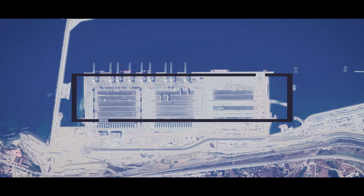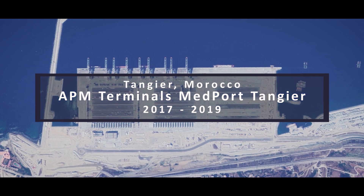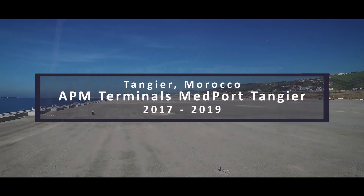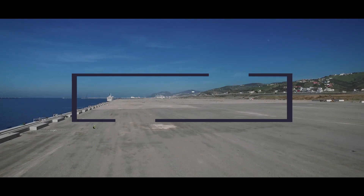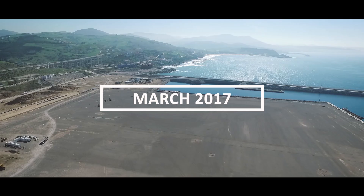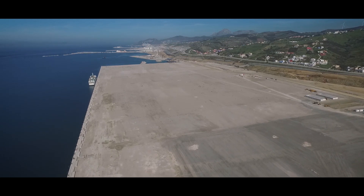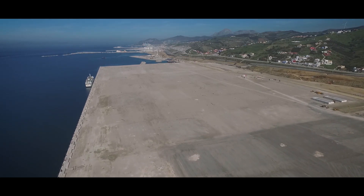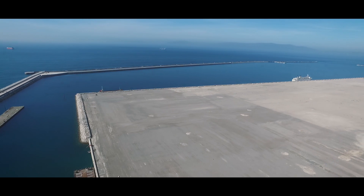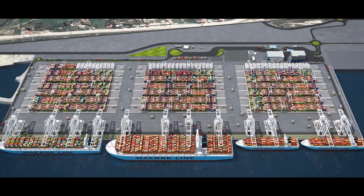Willemann Group was awarded the prestigious terminal construction project for APM Terminals in the port of Tangier, Morocco. Within two years, Willemann transformed a terrain of 60 hectares into one of the world's most technologically advanced platforms. A vast and complicated network of over 1,000 km of underground mains, service lines, cables and wires were meticulously weaved around the massive concrete foundations of the largest ship-to-shore and container handling equipment available.